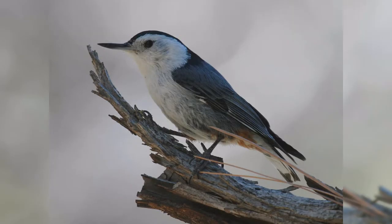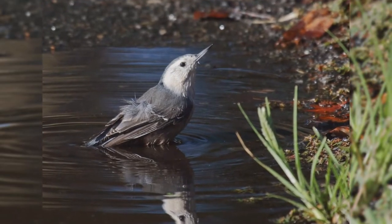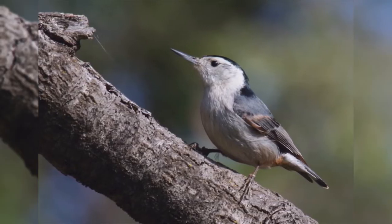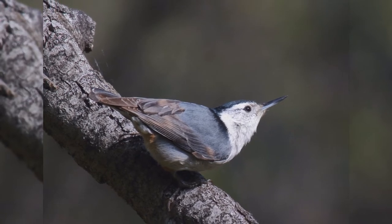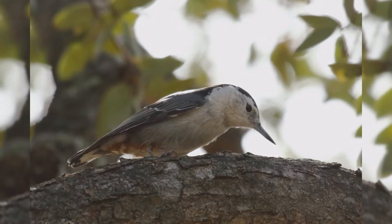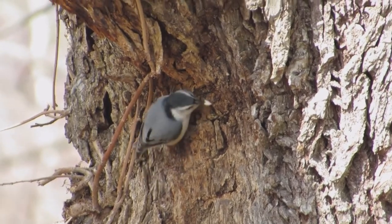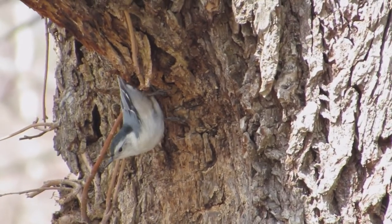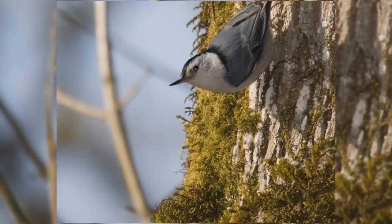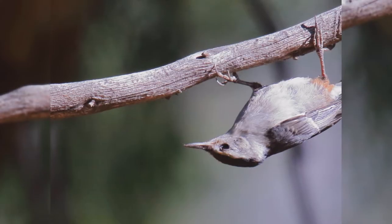Number 8: White-breasted Nuthatch. White-breasted nuthatches are the largest of four nuthatch species in North America. These birds are year-round residents across southern Canada and all but deserts and treeless areas of the United States, south into the mountains of Mexico. They are found primarily in mature deciduous woods, but also dry pine forests in the interior west. As with all nuthatches, these active little birds crawl over the trunk and limbs looking for bark insects. Their strong feet allow them to hang on to bark in any position — you'll frequently see them crawling head first down the tree or upside down around a branch.